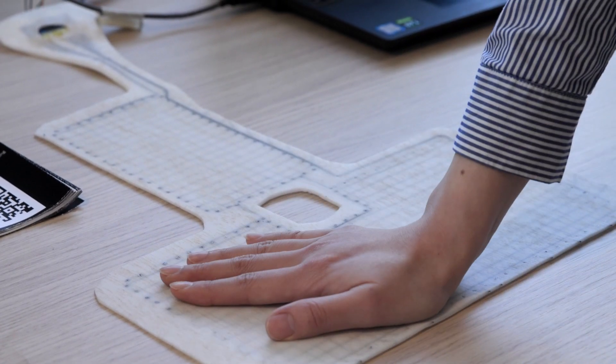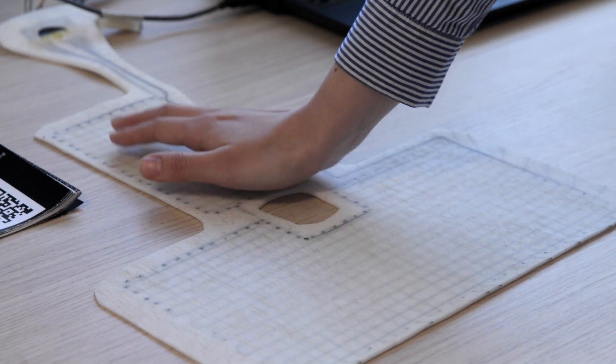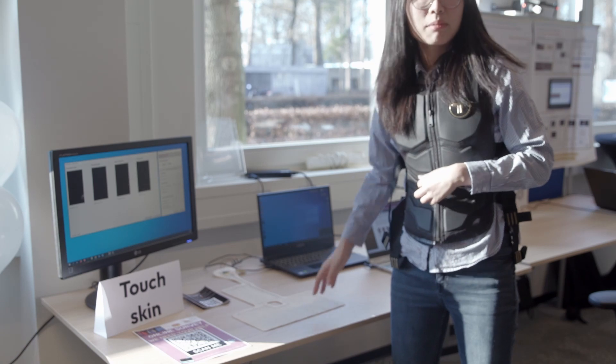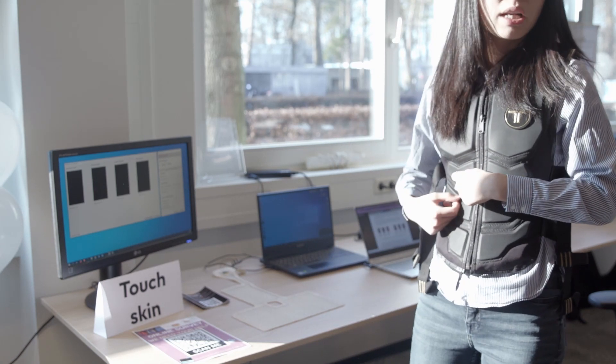I'm wearing a B-Haptics Vest X40. It's called X40 because there are 40 ERM motors. So while I touch this part of the silicon skin, we can see on the screen it can represent my touch, and at the same time on the vest I can feel the vibration.